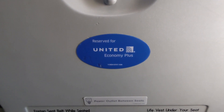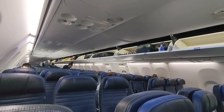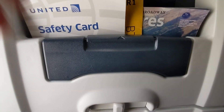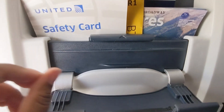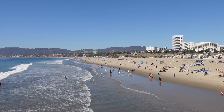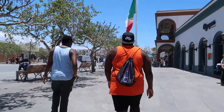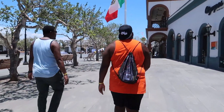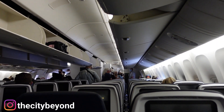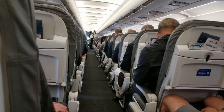So those are the main perks of Economy Plus. In our opinion, these aren't enough for us to upgrade every single United flight we take, although Kamau does appreciate the legroom. The times that it's most useful are the transcontinental and international flights because of how long they are.